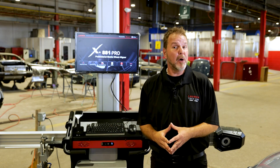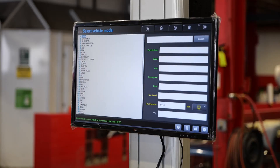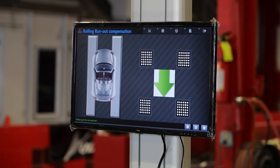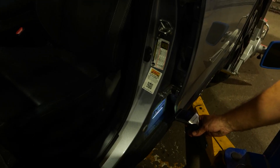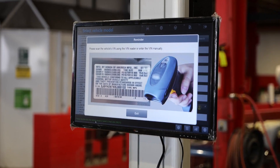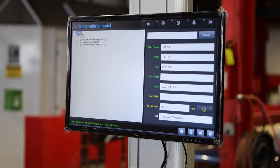The Launch X881 Pro is user-friendly. The software illustrates with live images the step-by-step operation, making it flawlessly easy to understand and follow. A technician can easily scan the VIN number using the provided decoder to get the vehicle's OE alignment specs, saving time on figuring out the wheelbase measurements.